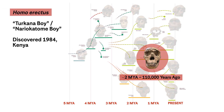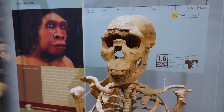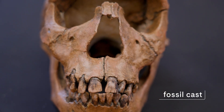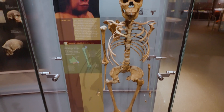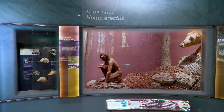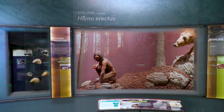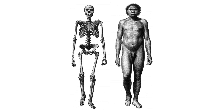Another really important fossil is called the Turkana Boy, or the Nariokotome Boy, and he was found in West Turkana. He was probably 12 or 13 years old. This is a very complete Homo erectus individual, and he gave us a window into what Homo erectus looked like. Most of what we know about the body plan of Homo erectus is really coming from this one individual.